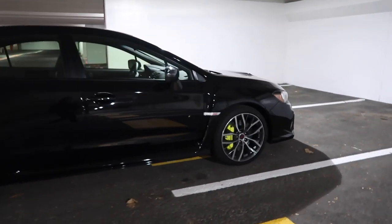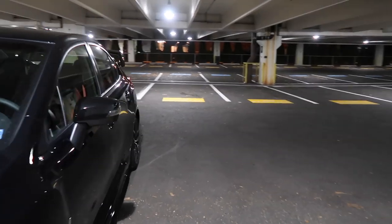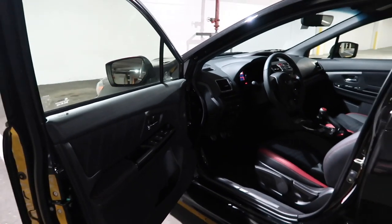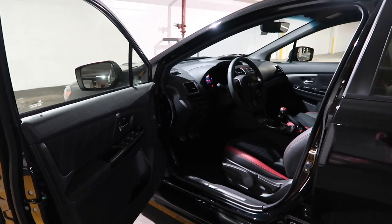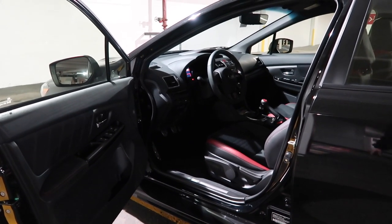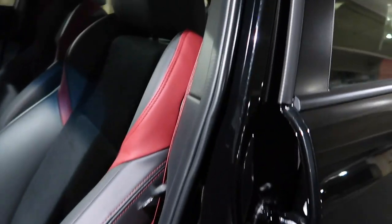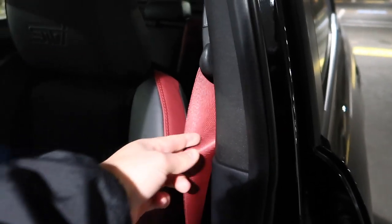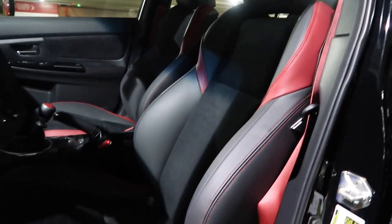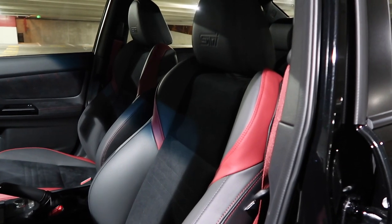That's about it for the exterior. The interior is going to be just about the same as well. This is a base STI, so everything I'm showing you is standard — no additional options. So you have Alcantara on the doors, an armrest, an STI door sill, red seat belts — because race car. Then you've got the STI seats. These are not the Recaros but they're still very nice, very comfortable, and heated. They're partial leather with Alcantara in the center as well.